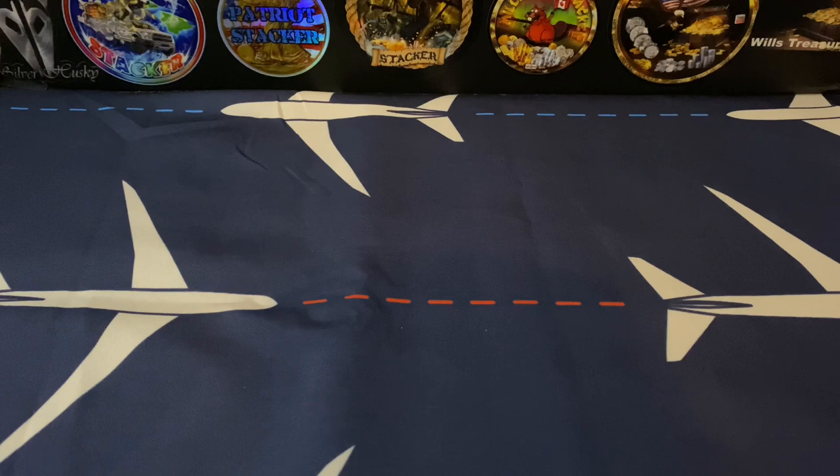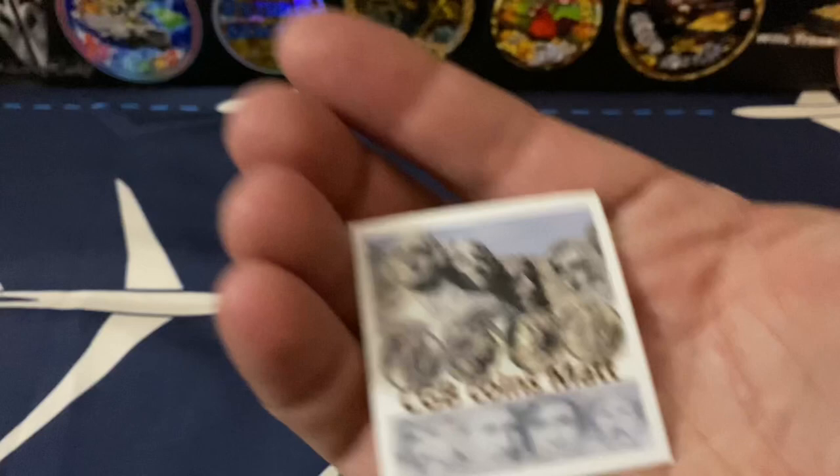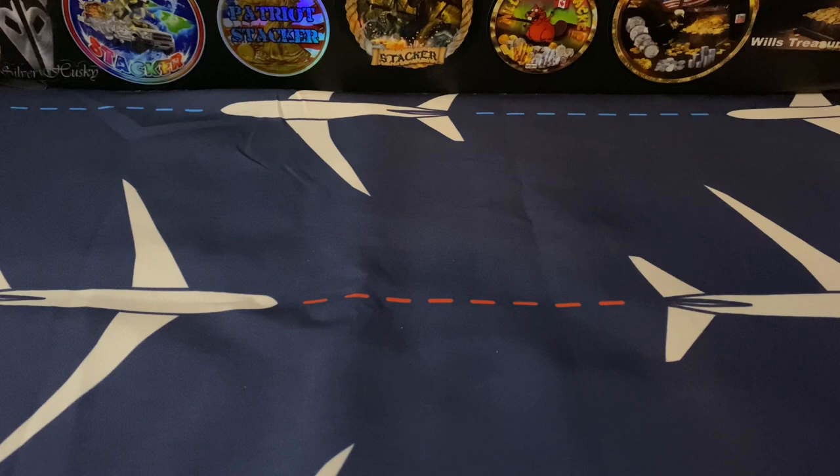We got a bunch of stuff to open here. First up, one of my buddies - if you guys haven't heard of CGB Coins Matt, you are missing out. CGB Coins Matt has some amazing content and in my opinion he is one of the most underrated channels on YouTube. He sent his sticker, ladies and gentlemen - check this out, there's the CGB Coins Matt sticker.